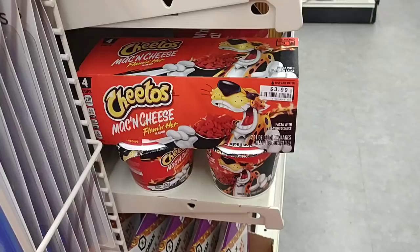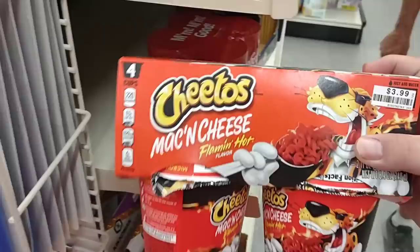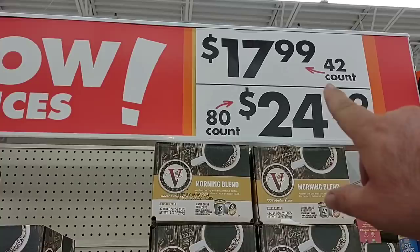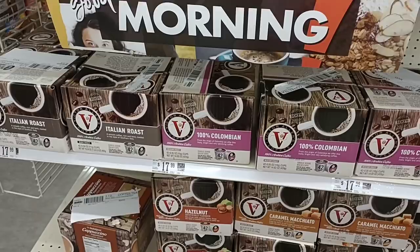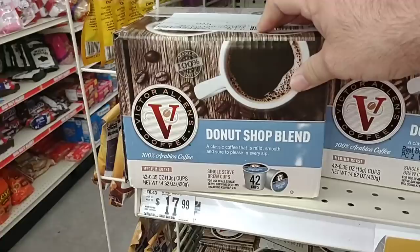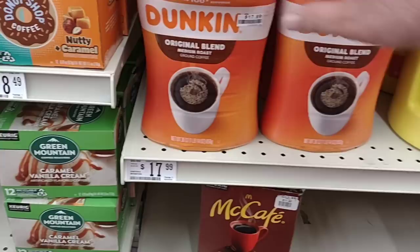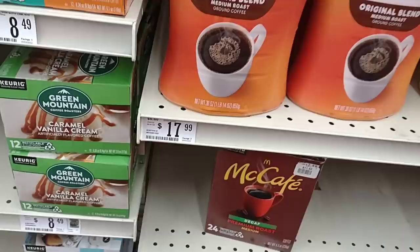You pretty much have to check every sticker at Big Lots. I just found this four pack of Cheetos for $3.99 — they were selling one of these for $1.69, so much better deal on the four pack. They've got Victor Allen coffees — I'm not a fan, though we've gotten mixed reviews. I've tried the Colombian and the Donut Shop. There is a Donut Shop decaf right there. Found a good deal: $17.99 for the 30 oz Dunkin' ground coffee — this has been $20 pretty much everywhere. Also the Café Bustelo pods for $7.99, which is a pretty decent deal.